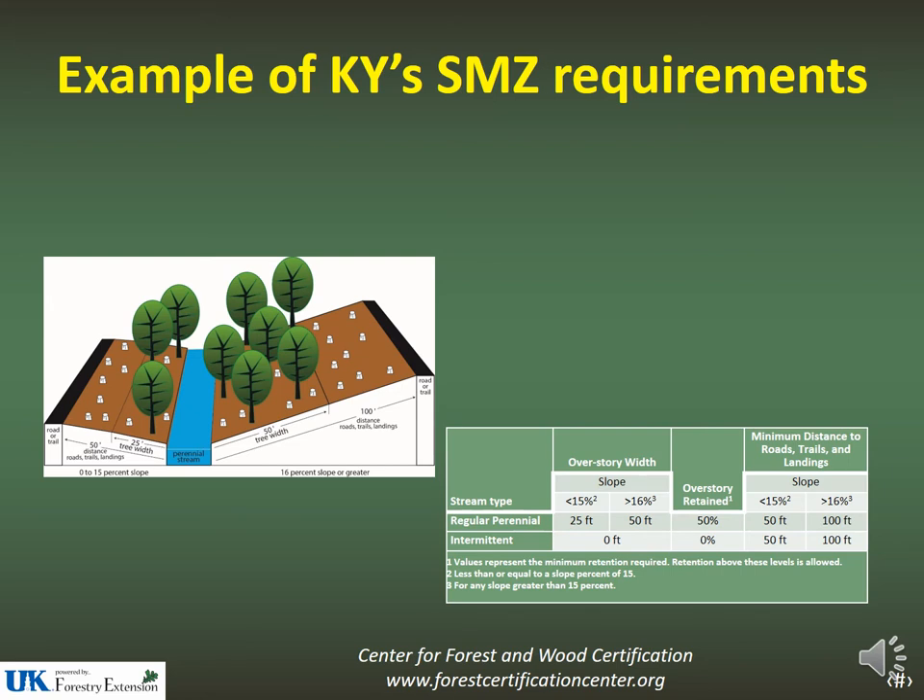Here's an example of Kentucky's SMZ requirements. For perennial streams, roads, trails, and landings need to be at least 100 feet away for slopes greater than 16%, with a tree buffer of 50 feet, and 50% of the overstory must remain. For lower slopes, the distance for roads, trails, and landings is reduced to 50 feet, the tree buffer is 25 feet, and 50% of the overstory must remain.